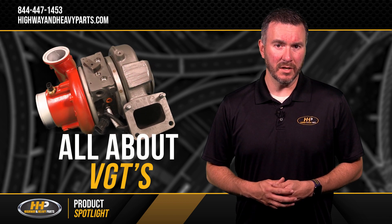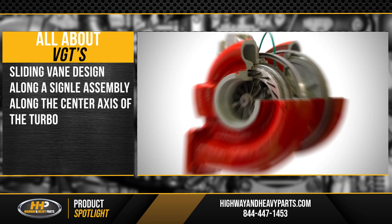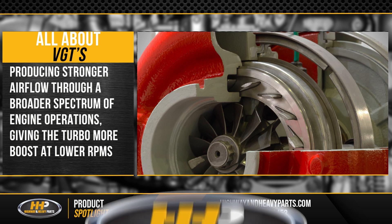The VGT turbo seemed to be the most efficient power-boosting technology. Their sliding vane design was a single assembly along the center axis of the turbo. This turbo produced stronger airflow through a broader spectrum of engine operations, giving the turbo more boost at lower RPMs.